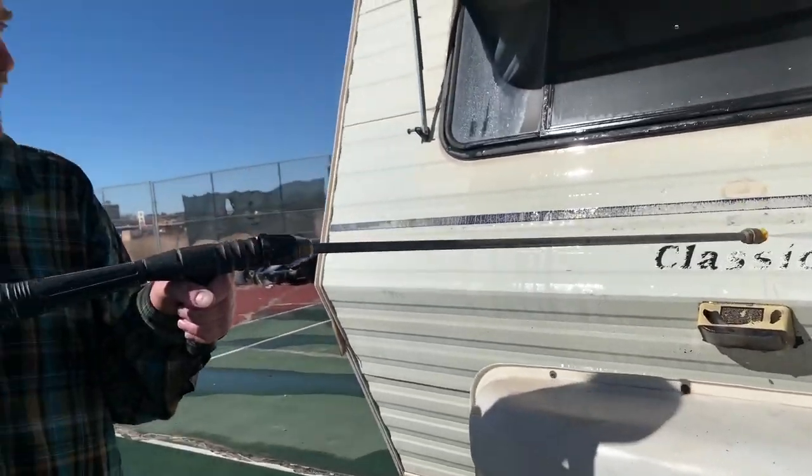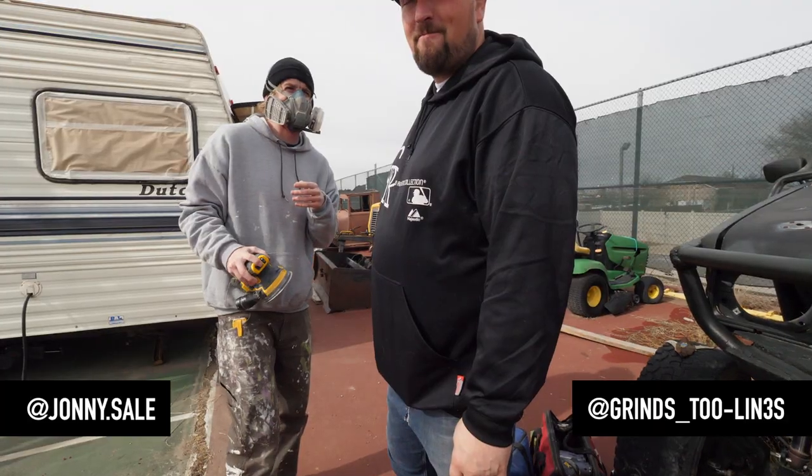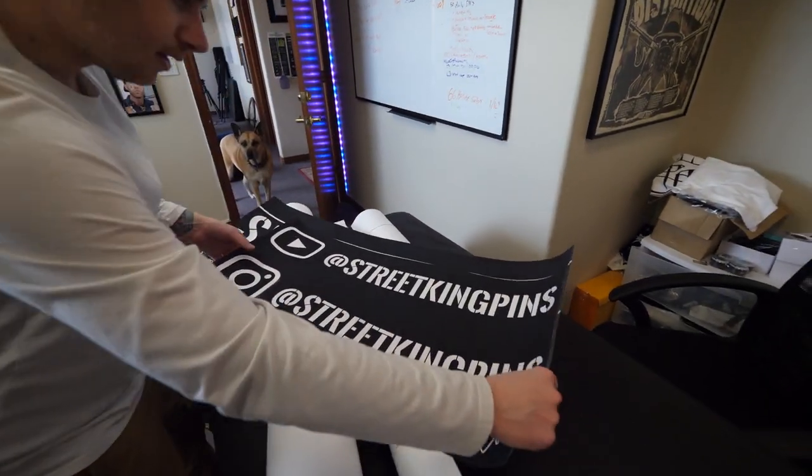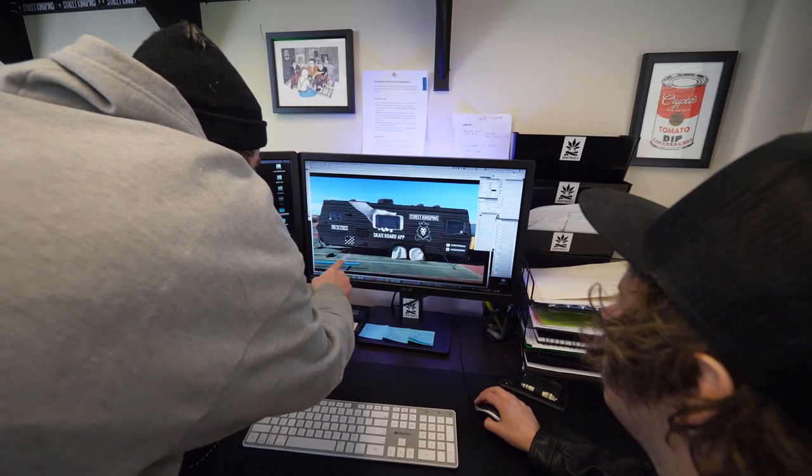We just power washed the camper. Johnny Sale and Kyle O'Connor are going to be coming over and blacking it out and doing some graphics with it. I'm super excited about it. I actually have to leave for the week and go down to Denver. They just wanted to get a jump on it so we could have it ready for the SkaterCon event.